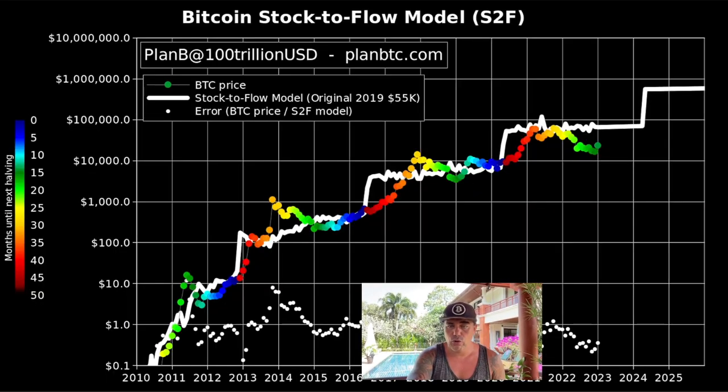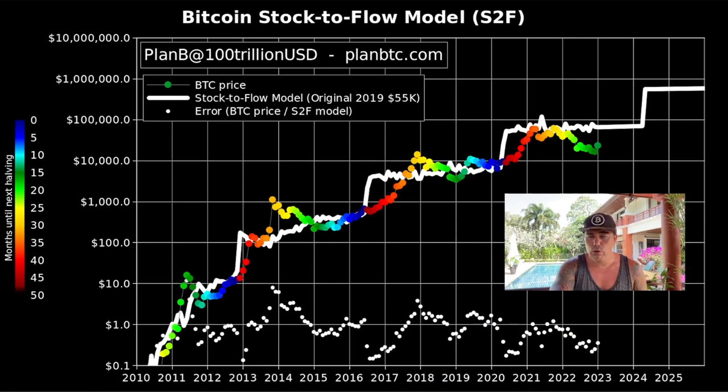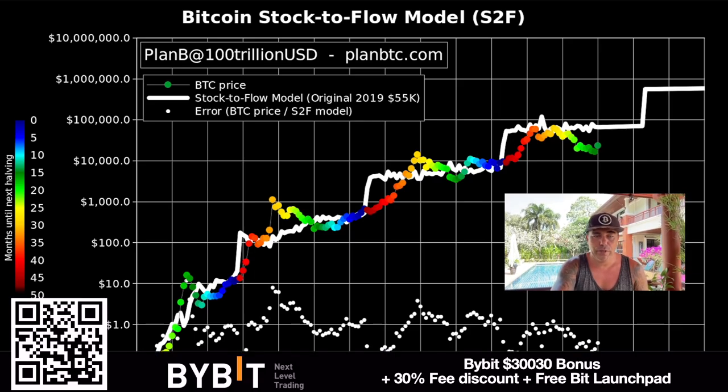The last chart is Plan B's Stock-to-Flow model. Right now we are only 15 months from the halving, and the color on this model represents how many months remain until the halving. We are flipping to the next color band — under 15 months to the halving — and we all know what happens as we get closer: the Bitcoin price goes up. So the Bitcoin price should be heading all the way up to the halving moment and then to a new all-time high in the next bull run.